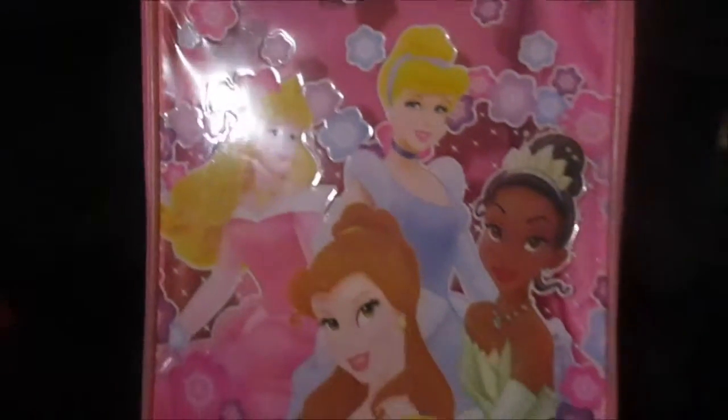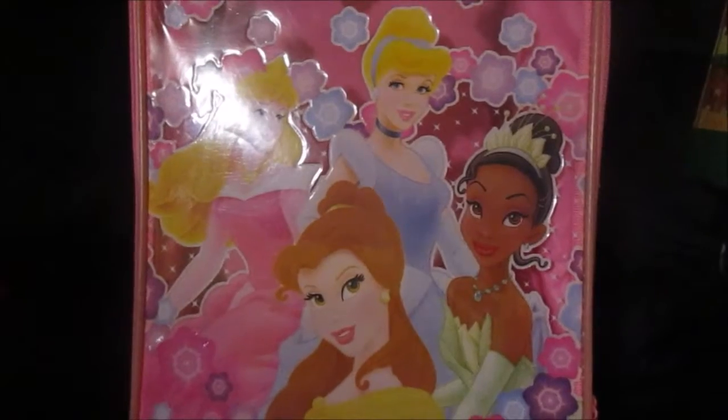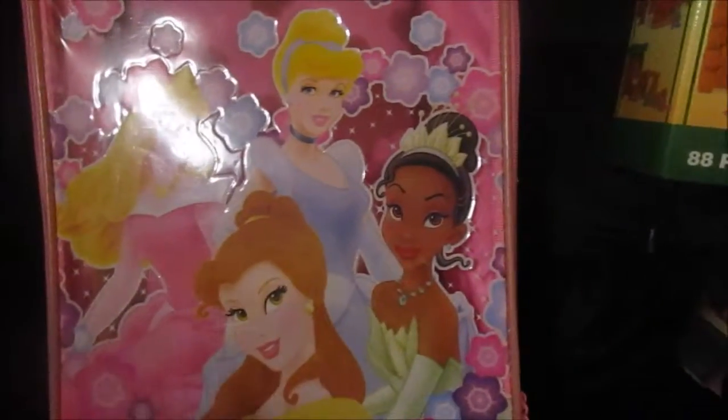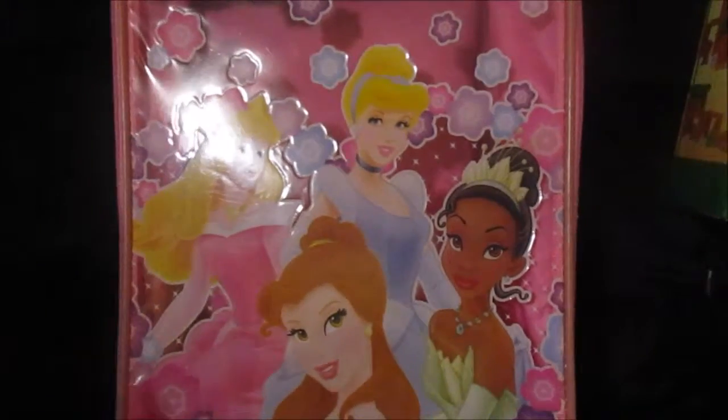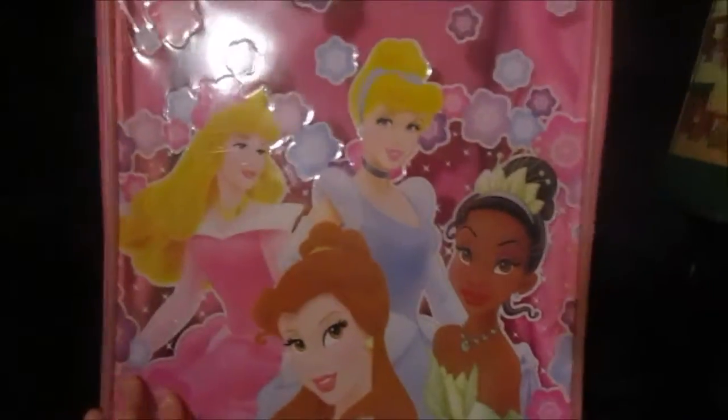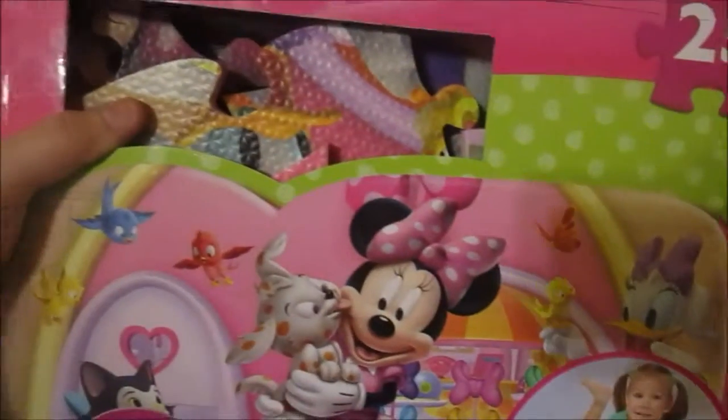She got a little princess suitcase, because we're going to be spending a lot more time at my mom's house overnight — now she's getting older I don't have to transport her pack and play everywhere. She also got a big foam Minnie Mouse puzzle.